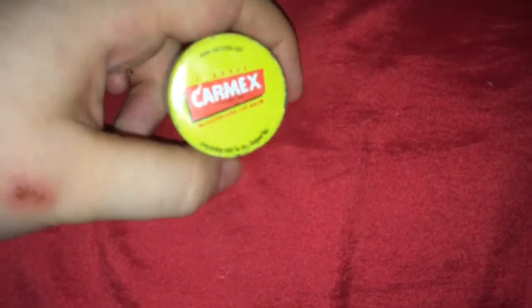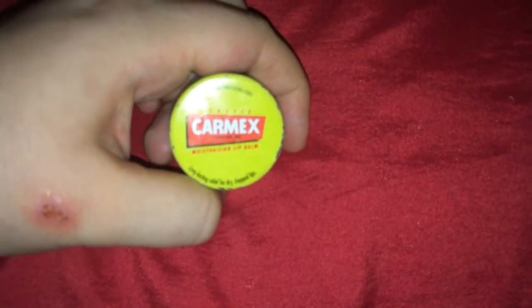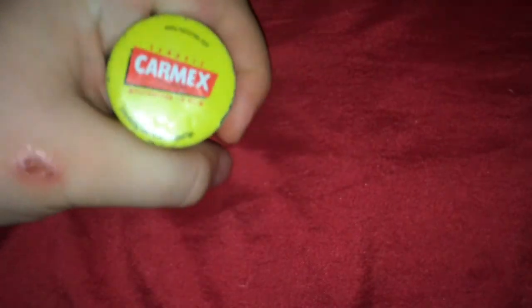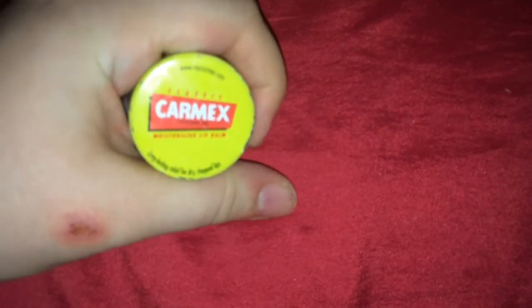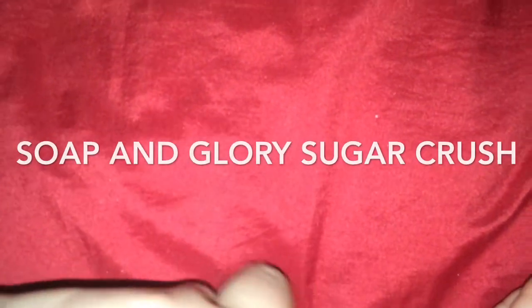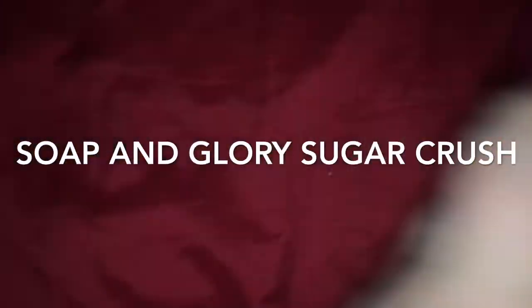Next item is the classic Carmex lip balm — what can go wrong with Carmex? Not much! I love the Carmex pots and as you can see I've practically finished the whole pot. This lasted me about three months, but now it's coming up to winter I need a little more of them.